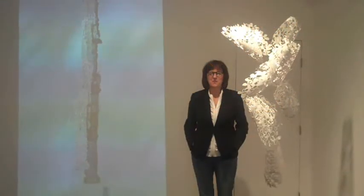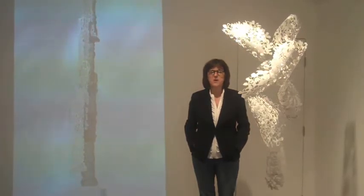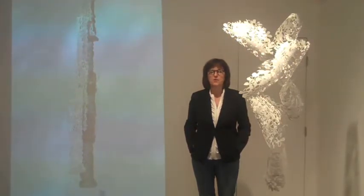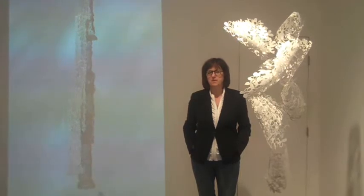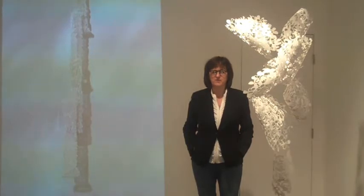I'm Jane Chaffin, Director of Off-Rant Gallery. Welcome to the walkthrough of our exhibition, Jessica Curtaz: Standing Still, with a video installation by Anita Bunn. On view at the gallery from January 11th to February 8th, 2015.